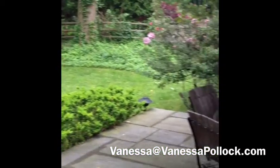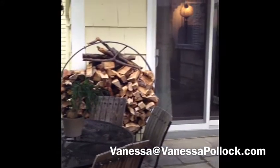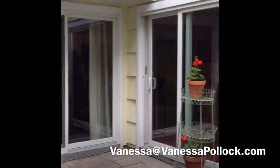For your private showing, please call me at 917-723-4006. Thank you for watching.